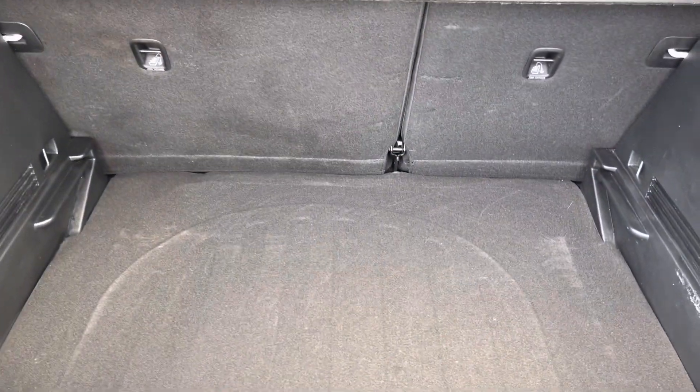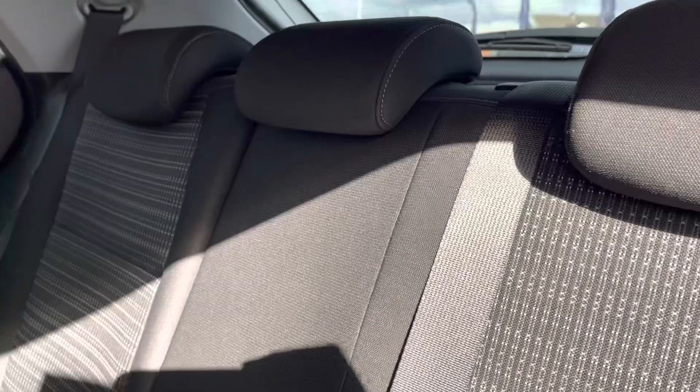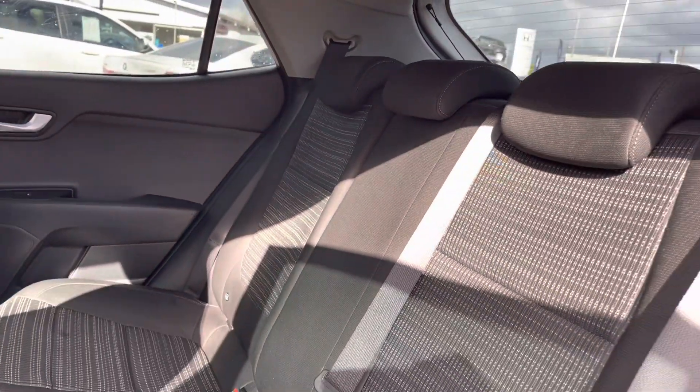Here you can see you do have a very spacious boot, enough space for multiple suitcases and all your weekly shopping. The rear seats do come with a full cloth posture finish and it is extremely comfortable.